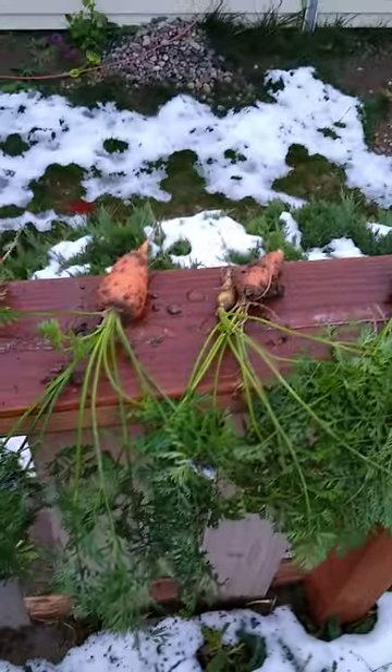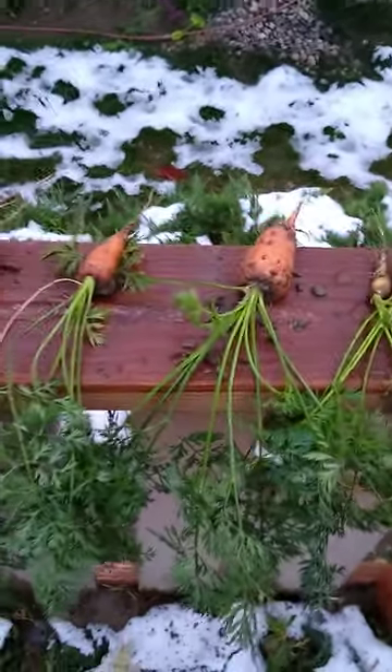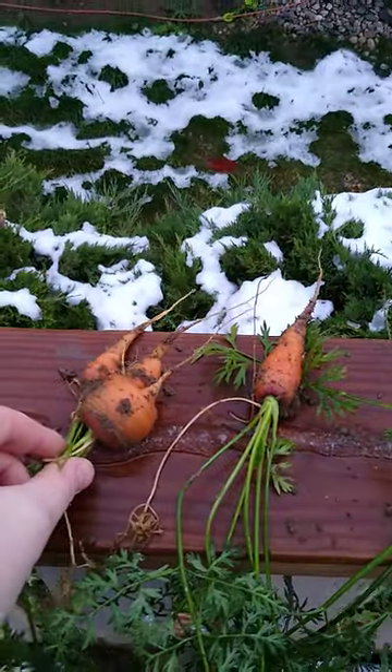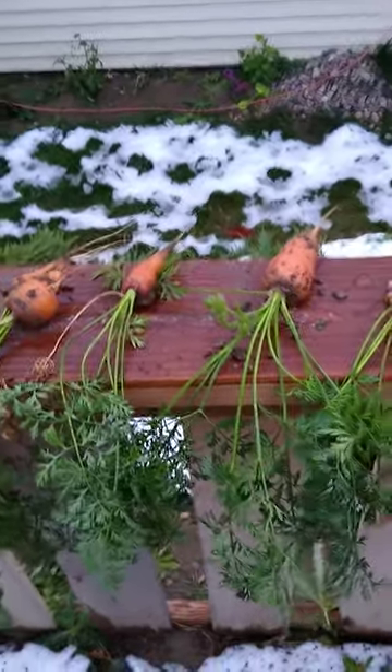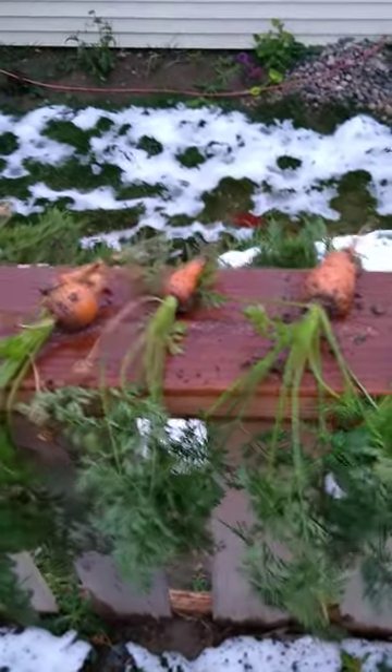Way better than I was expecting for carrots. This little area is kind of rocky, so they probably didn't get very long like that one. But they are definitely nice and plump, and they did really great. I'm happy with them.